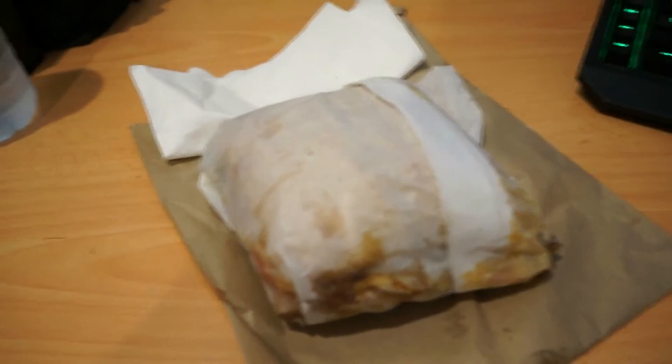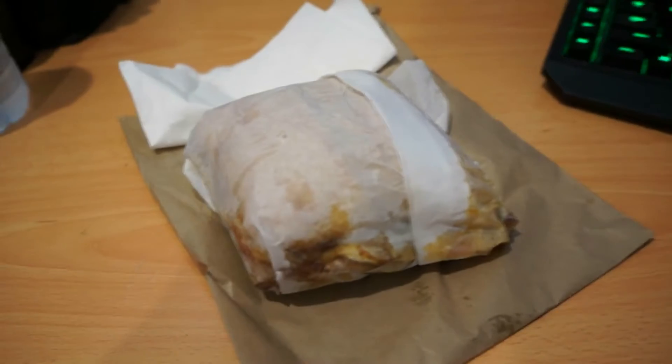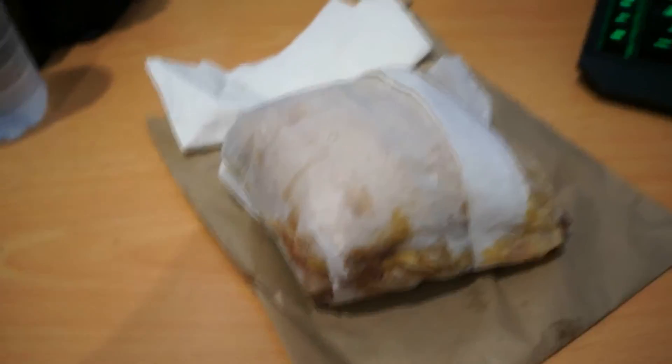So I've got breakfast here. It's just a bacon, egg, rocket, tomato and cheese roll with some chili barbecue sauce. Down the road there's this nice little coffee and breakfast shop — they just do like cheap brekkie rolls. I'll show you when I open it up, and I'll show you how I track this as well after I eat it.